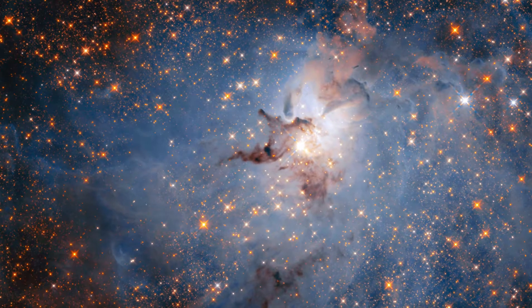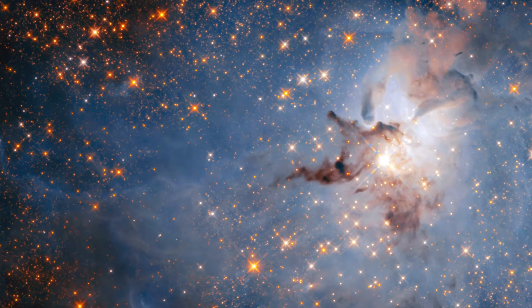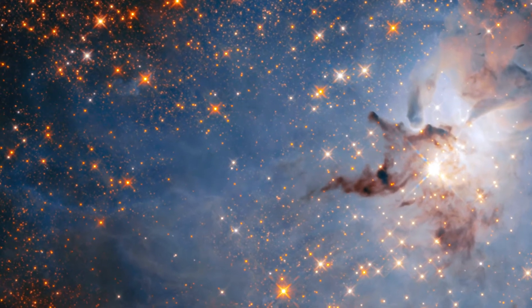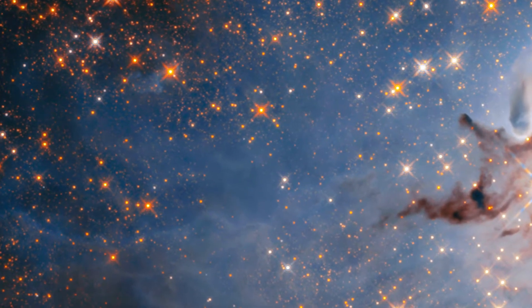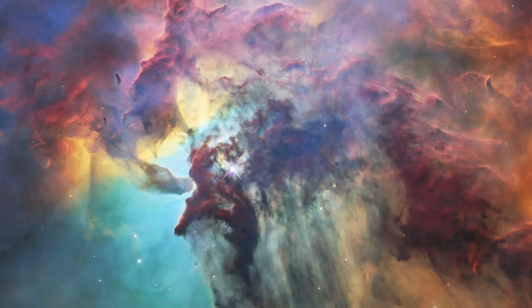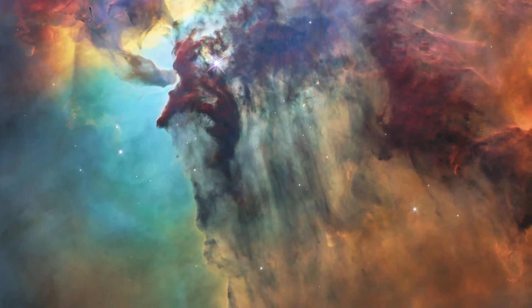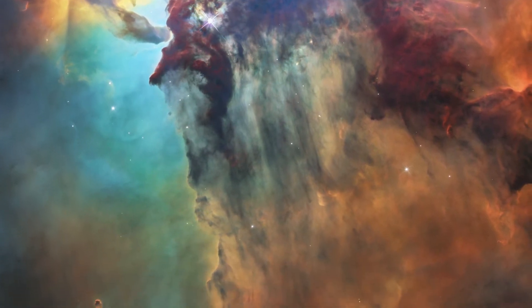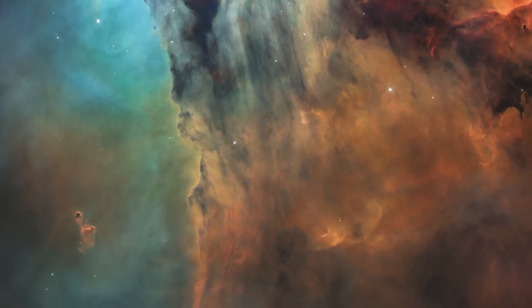One day, when these stars die, they will release their material back into the nebula to be recycled into a new generation of stars. This cycle of stellar birth and death will continue on, sculpting out more beautiful shapes, streams, and areas of light and dark throughout the wonderful Lagoon Nebula.